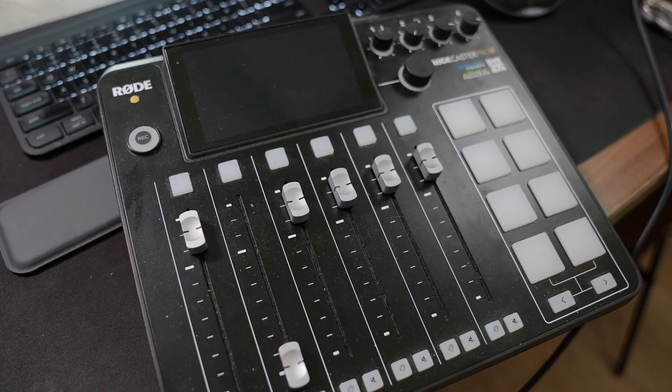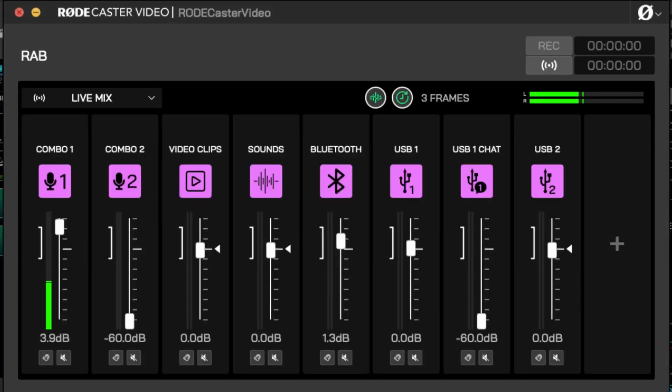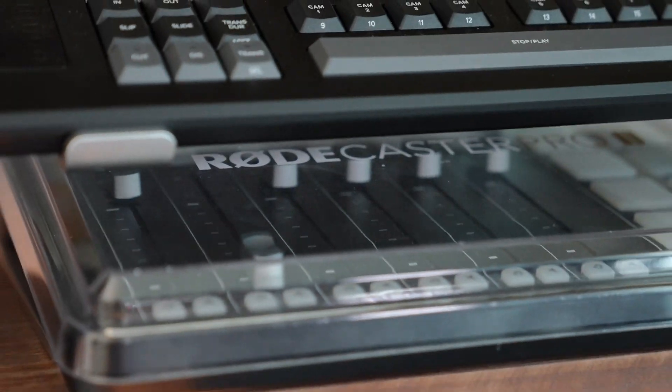When I first got the unit I connected it to my Rodecaster Pro 2 and everything just worked seamlessly. But after playing with the software for a while I realized I didn't need the Rodecaster Pro 2 anymore. The Rodecaster video handles everything I need — I can stream music via Bluetooth for intros and outros, power my Shure SM7B microphone with excellent audio quality, and route my audio to talk to presenters behind the scenes without going into the live mix. So I packed up my Rodecaster Pro 2 and it's sitting on my shelf.